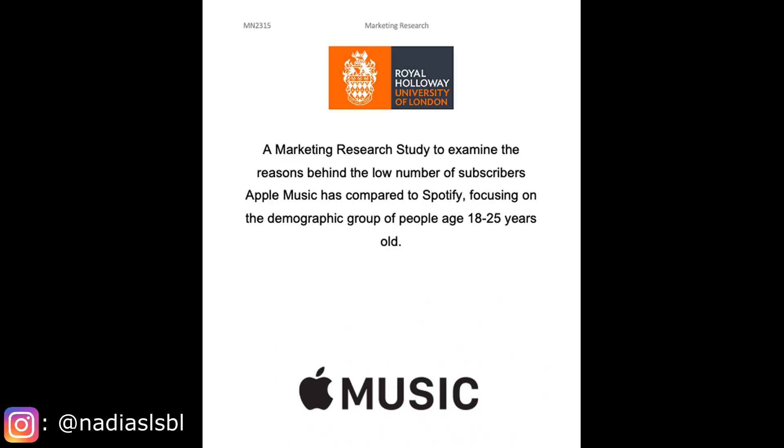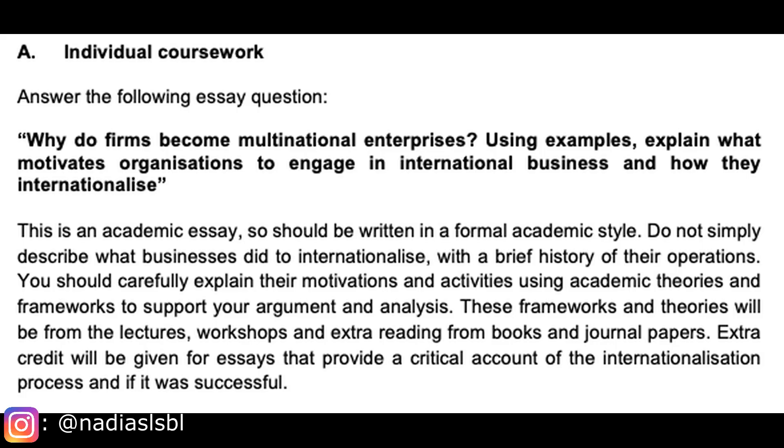There are many types of essays. In second year I had to do a market research essay — basically a set of interviews or questionnaires — for example, why 16 to 25 year olds would choose Spotify instead of iTunes. That was a 2,500 word piece. There are also normal essays, like explaining why companies choose to internationalize: you do an introduction, a couple of reasons with paragraphs, and a conclusion.